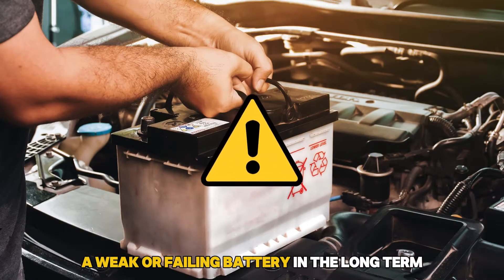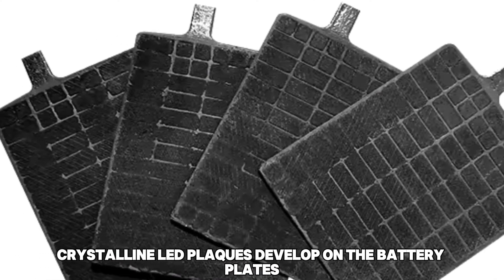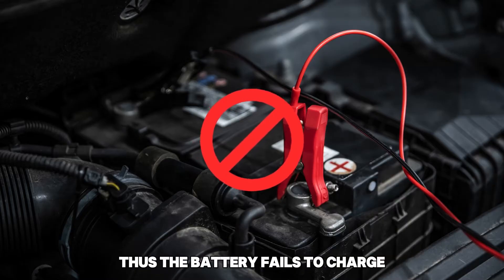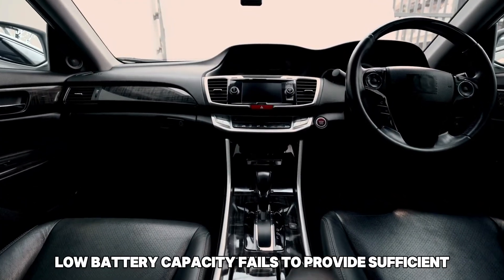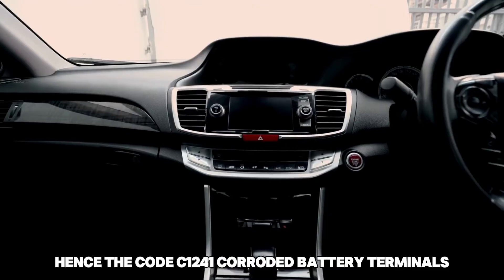A weak or failing battery. In the long-term, crystalline lead plaques develop on the battery plates, reducing or cutting off the current supply, thus the battery fails to charge, resulting in low battery capacity. Low battery capacity fails to provide sufficient voltage supply to the electrical components, hence the code C1241.